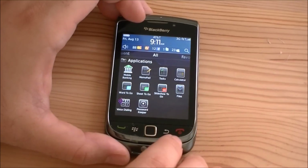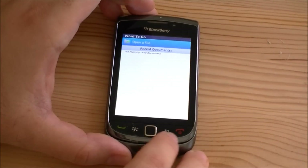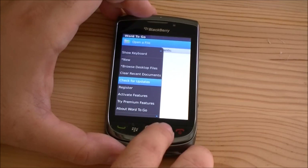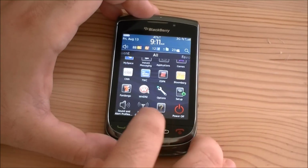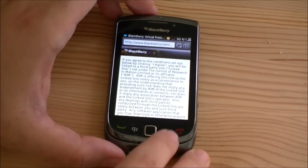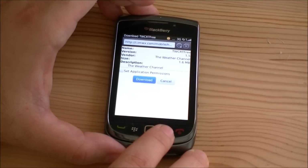In applications, just regular things — mobile banking, Documents to Go lite versions, and the premium version you have to pay for. Some games: Sonic 2, Bejeweled, Brick Breaker, and Word Mole. CNN — these are just application icons that are shortcuts to web pages or programs you have to download. It's good because it doesn't clog up the device with bloatware.